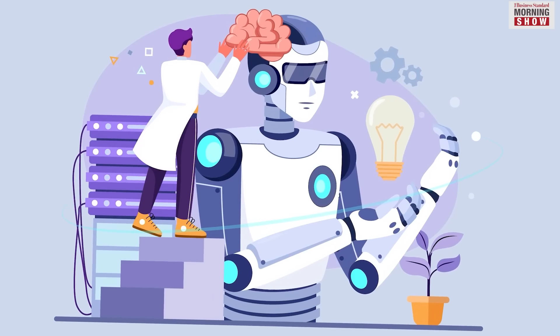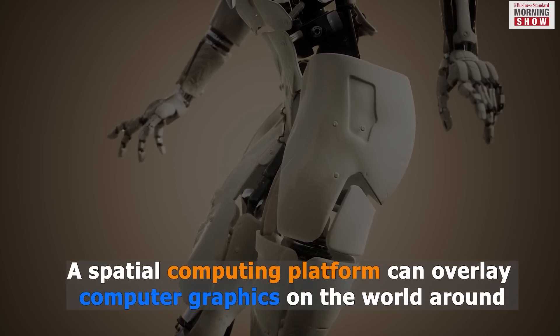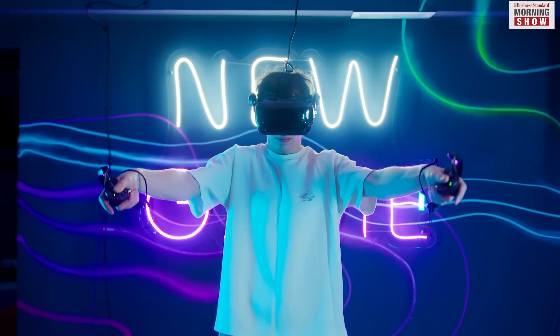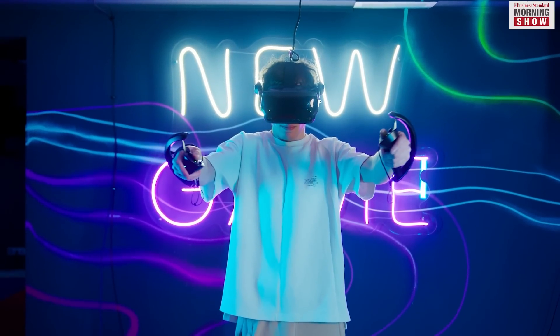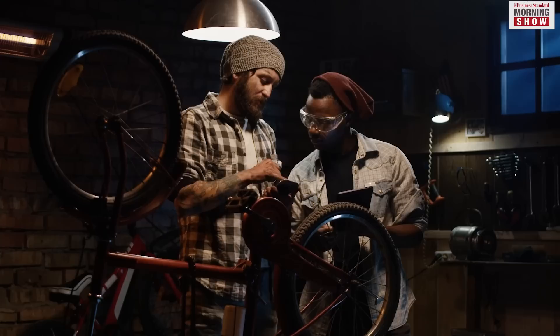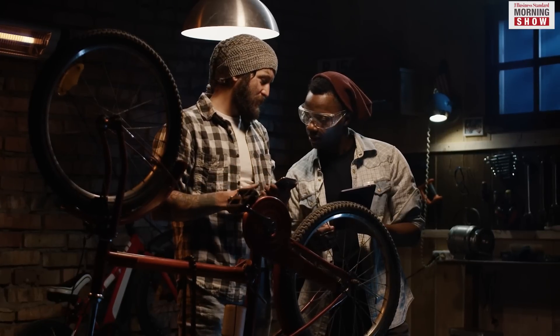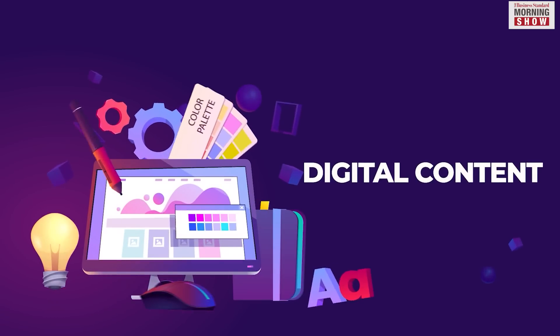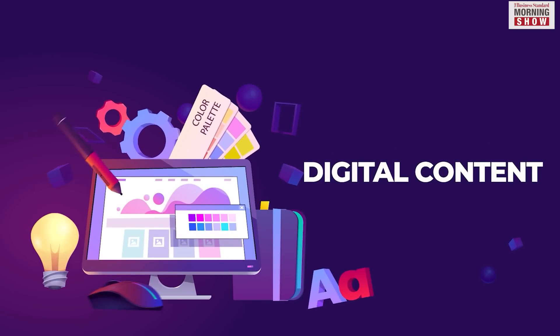A spatial computing platform on an iGear can enable you to overlay computer graphics on the world around you and allow you to interact with them with hand gestures, voice, or eyeball tracking. Spatial computing converges your physical and digital worlds, enabling you to engage with digital content in augmented reality.